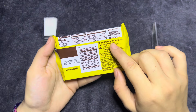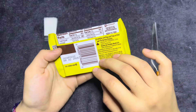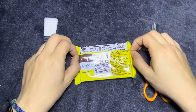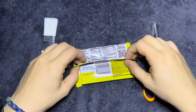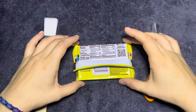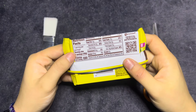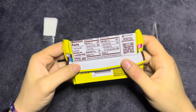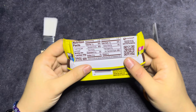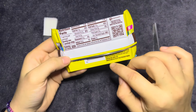To open: lift flap and tear at end. Looks like the whole package is a serving size.